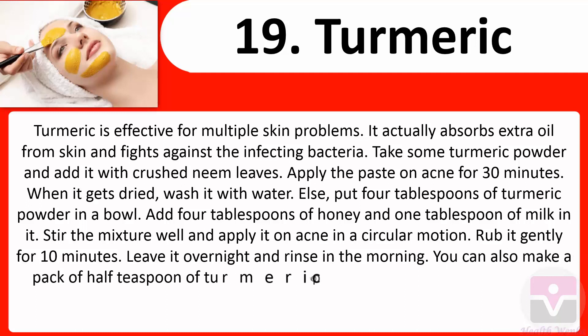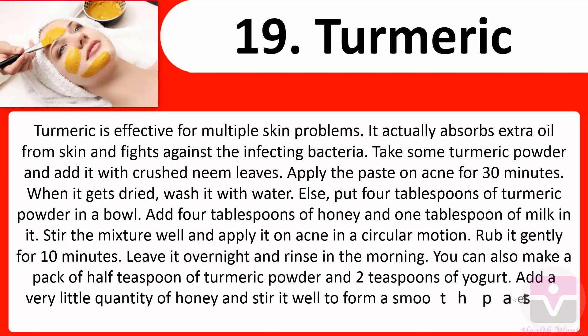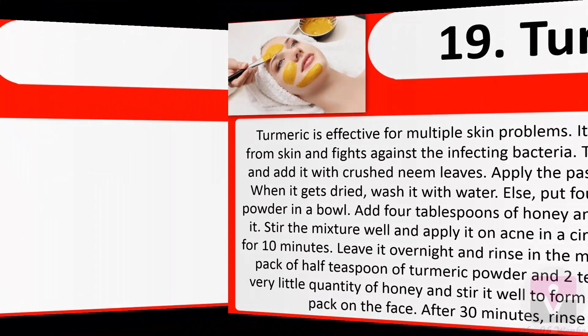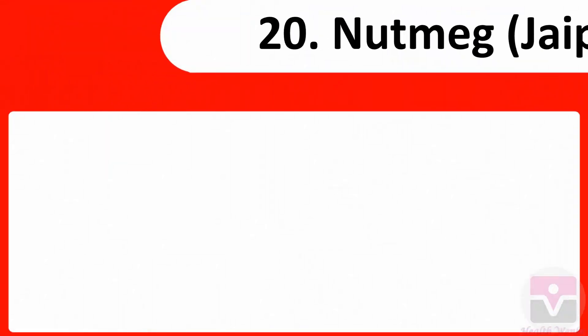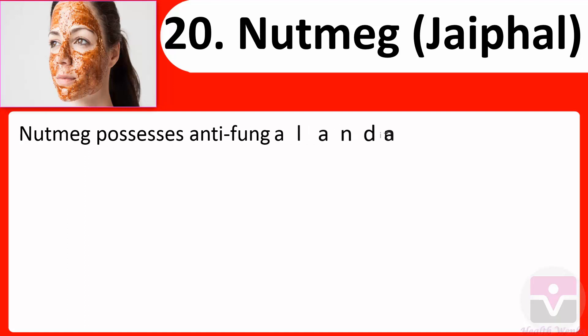You can also make a pack of half a teaspoon of turmeric powder and two teaspoons of yogurt. Add a very little quantity of honey and stir to form a smooth paste. Apply the pack on the face and after 30 minutes rinse it off with water. 20. Nutmeg (Jafel): Nutmeg possesses anti-fungal and antibacterial properties and is a herbal remedy for curing acne.